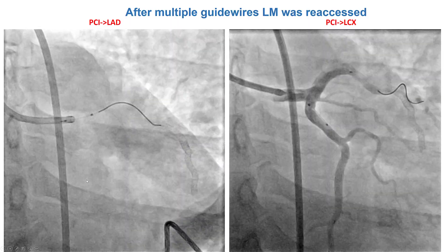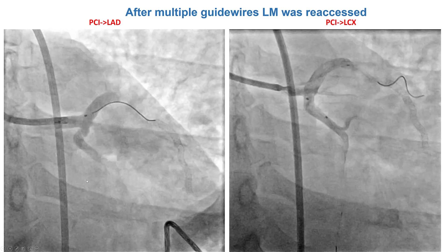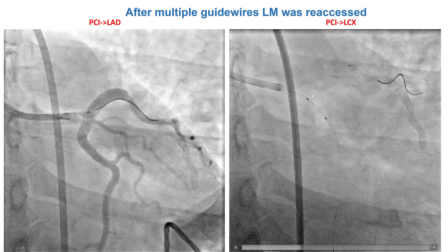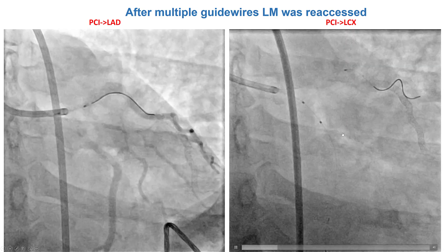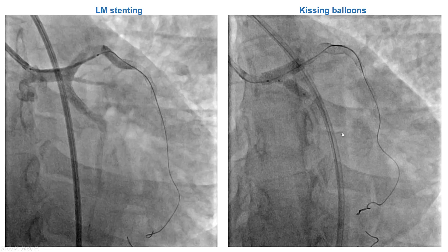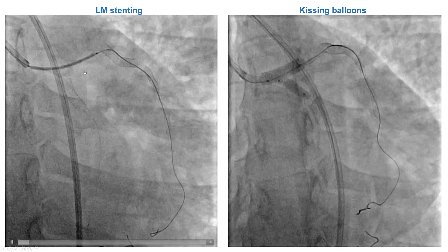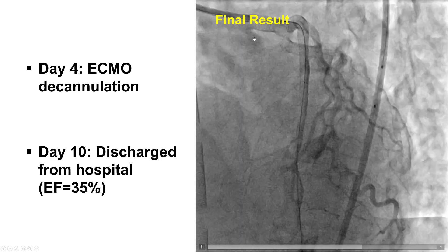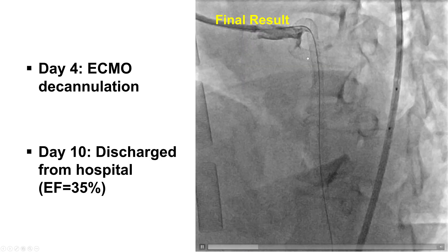After ECMO, the patient stabilized and it was then possible to rewire the LAD and the circumflex and place multiple stents, restoring flow into both vessels. Stents were placed in the left main and the LAD, with a nice final result showing TIMI 3 flow in both the LAD and the circumflex.